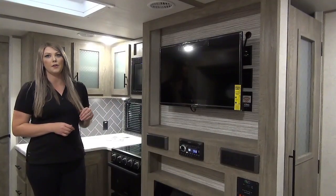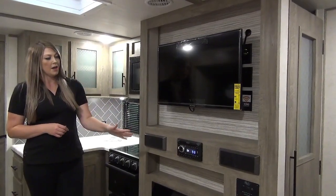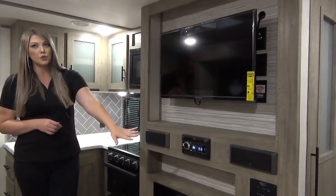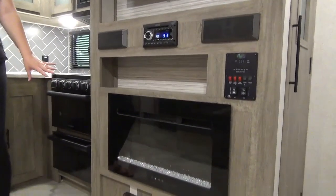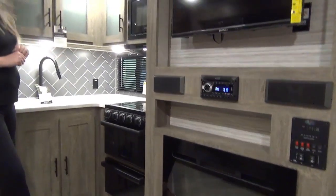Just around the corner you'll see it does come with a TV. You've got your radio hookup, all of your controls, and an electric fireplace — absolutely beautiful — with no heat ducts in the floor.